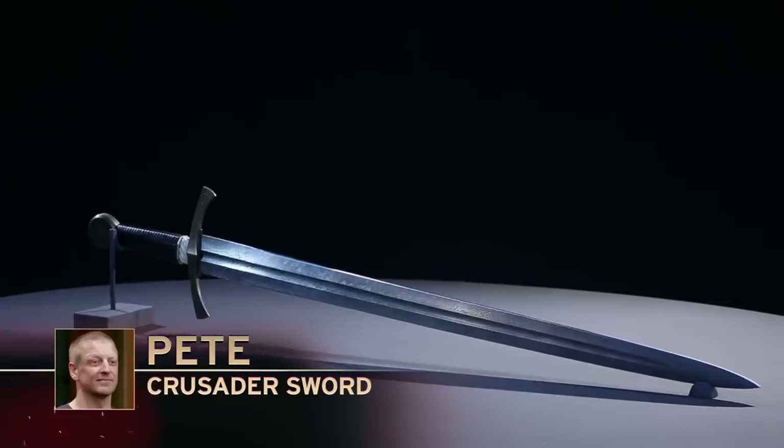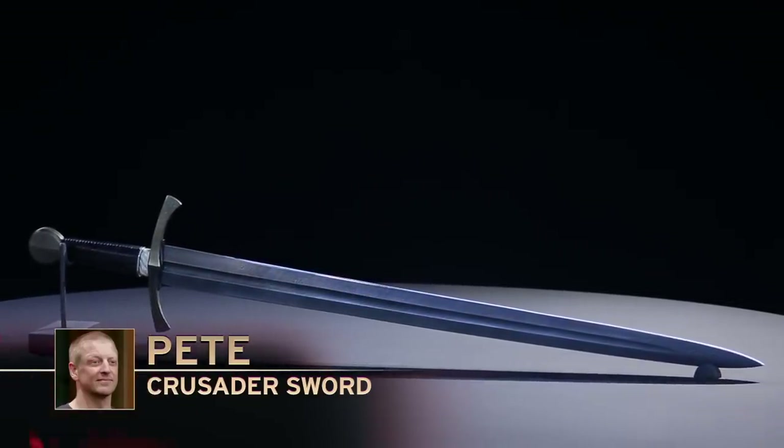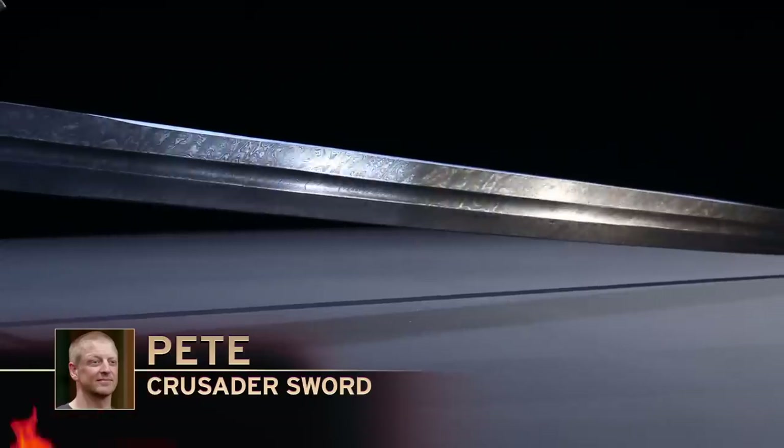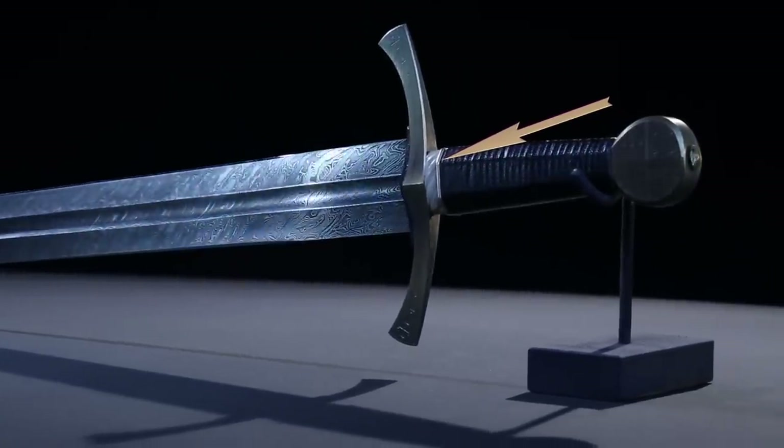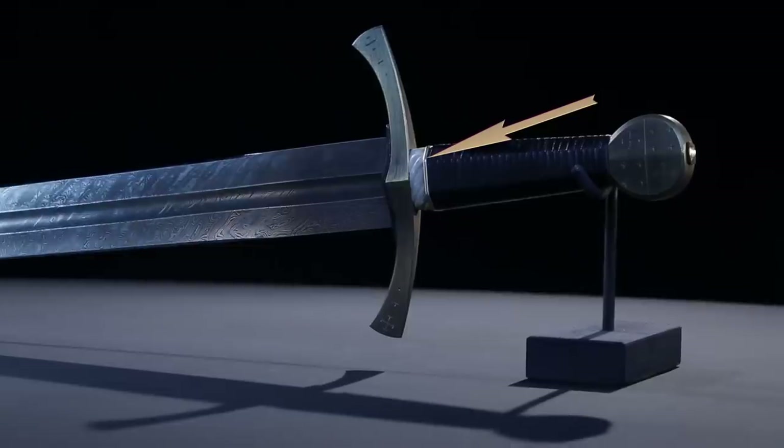You've both been outstanding competitors through three rounds of competition, but there can only be one Forged in Fire champion. Pete, that Damascus blade was beautiful — getting all those welds folded together, grinding it evenly, heat treating it the way you did, it stood up to all the tests. You did a wonderful job on that piece of steel. I did have a couple of issues with the handle spacer — it really started chewing into my hand and I couldn't get a good grip up around the top of the sword.